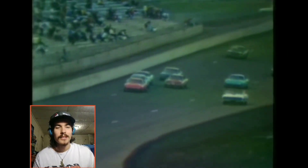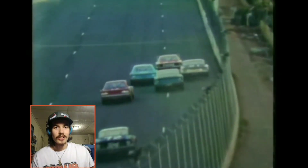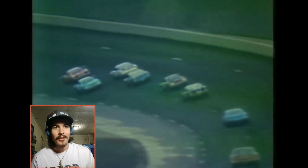Coming up on the restart: Bobby Isaac, Pete Hamilton, Petty, Yarbrough, Freddy Fryer. Yarbrough had to get his windshield fixed — a fan had thrown a beer bottle on the backstretch which hit near the center of the windshield, so he had to drive a few laps without the windshield and then they put it back on because he couldn't breathe. He still ended up finishing in the top five — very tough driver.